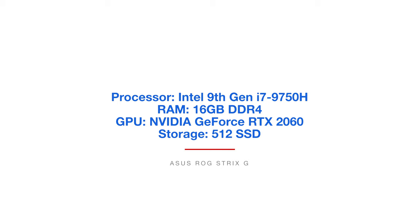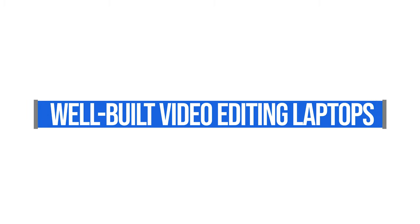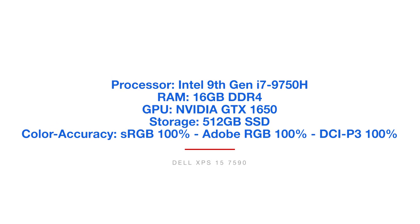The next category is the best build quality category. These laptops have great build quality and great performance. The first one is the Dell XPS 15. It has the processor, the GPU, the build quality, and the color accuracy you need for a great video editing laptop. The price isn't too outrageous either. What I really like about this laptop is the all-aluminum body with a carbon fiber key deck — a really great mix of materials.